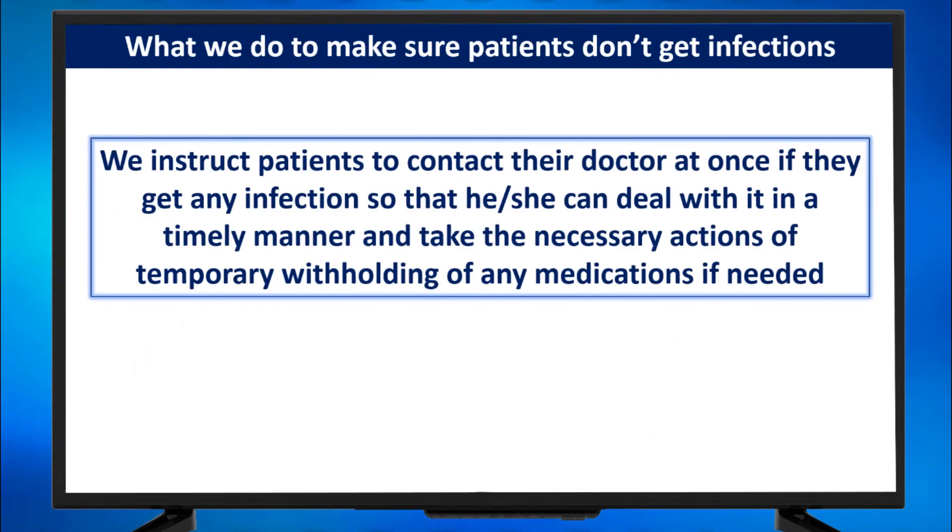Number four: we instruct patients to contact their doctor at once if they get any infection, so that the doctor can deal with it in a timely manner and take the necessary actions — including temporary withholding of any medications if needed.